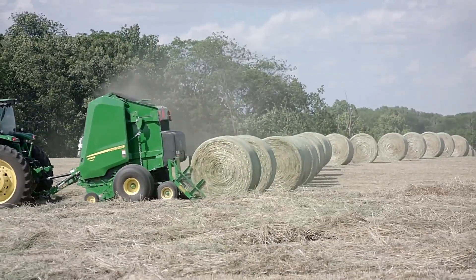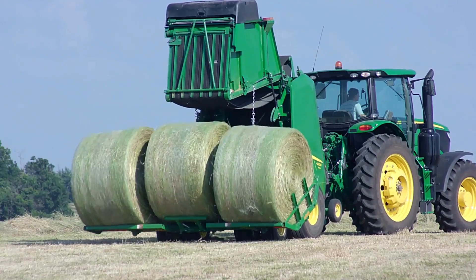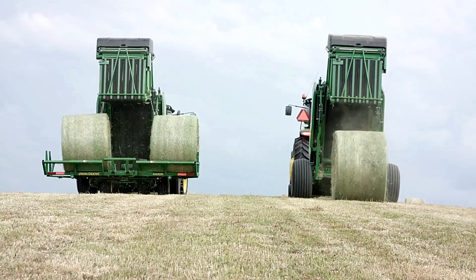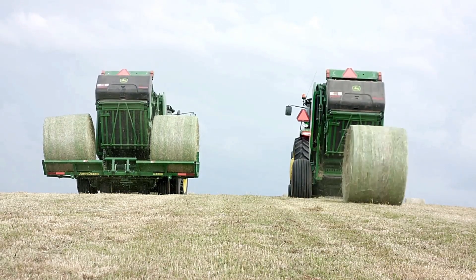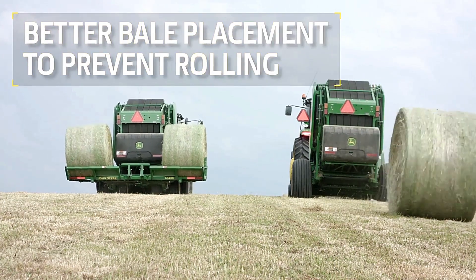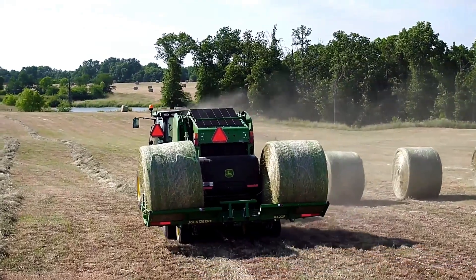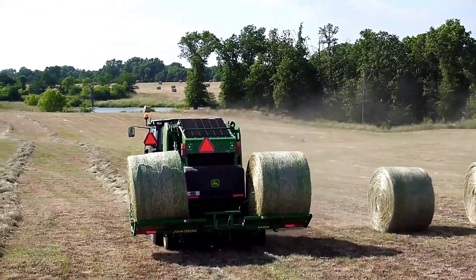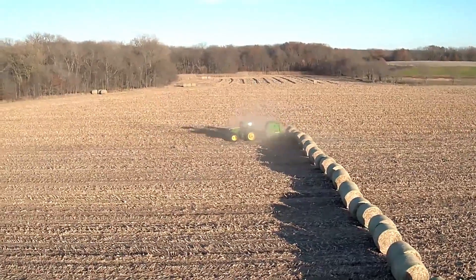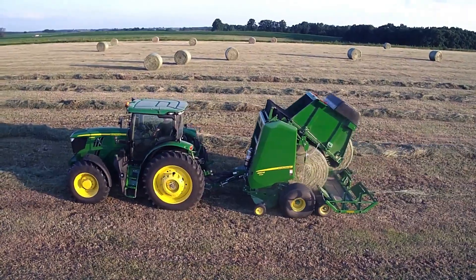The total weight capacity with 3 bales is 6,000 pounds. An innovative unloading system makes it possible to gently dump the bales without requiring the tractor to stop, improving efficiency during the harvesting process. With its advanced features and ease of use, the John Deere Plus 2A420R is an excellent choice for both small-scale and backup operations.